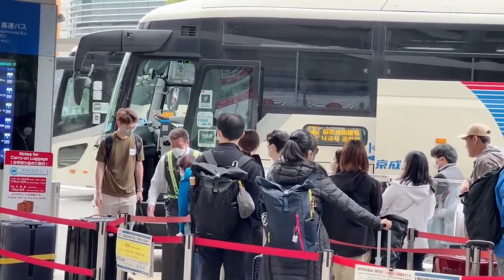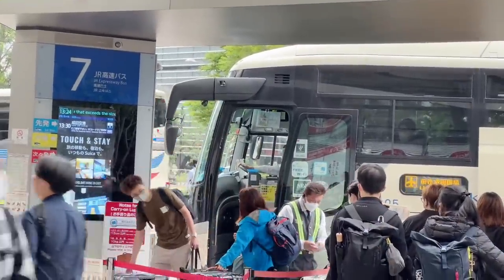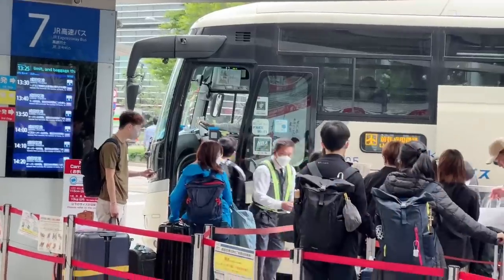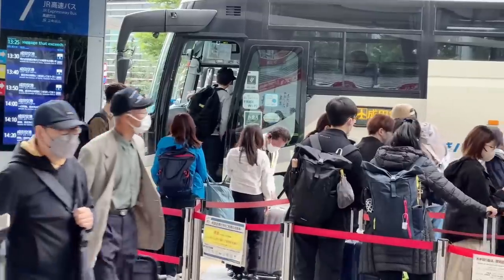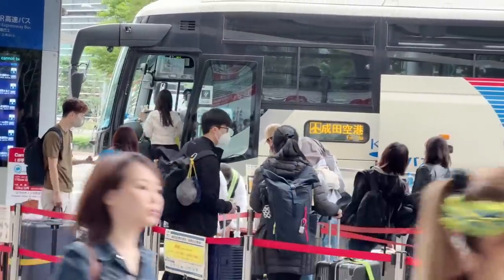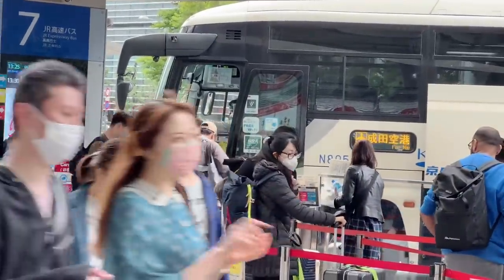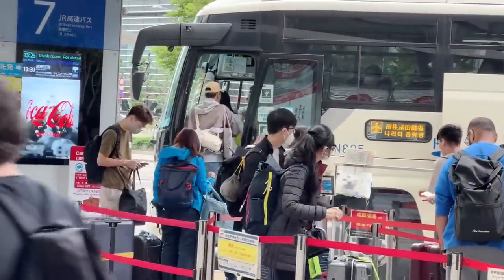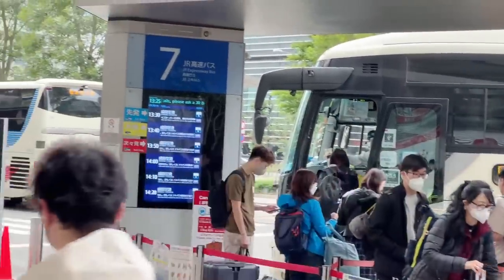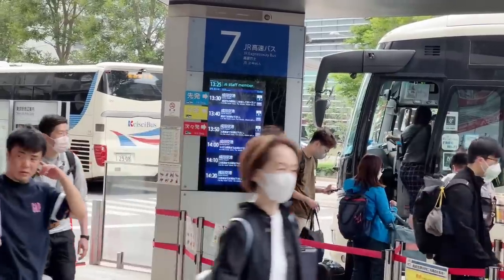The sign on the bus door says free Wi-Fi. There's also an electrical symbol, so you can charge your phones. Make sure you know which terminal you're going to, because you have to tell the luggage handler. Terminal 2 gets a red tag, Terminal 1 gets a blue tag, Terminal 3 gets a yellow tag — that's a great way to confirm they're putting your bag in the right spot. If you don't know your terminal, you might lose your place in line.